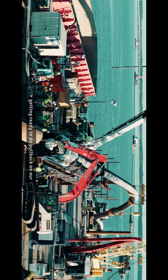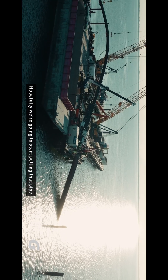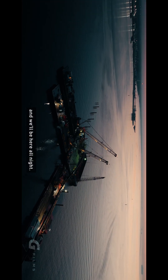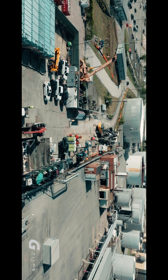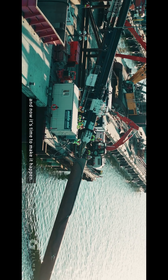We're out here on the James River getting ready to do the pullback on our world record directional drill underneath the James River. Hopefully we're going to start pulling that pipe in the next couple of hours and we'll be here all night. The pipe is going to pull all the way underneath the James River to the drill rig on land that you see behind us. We've been preparing and designing this project for two years, and now it's time to make it happen.